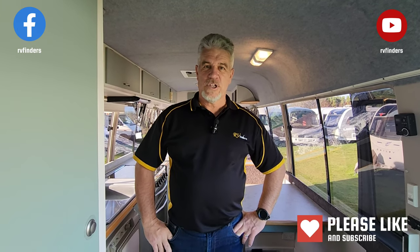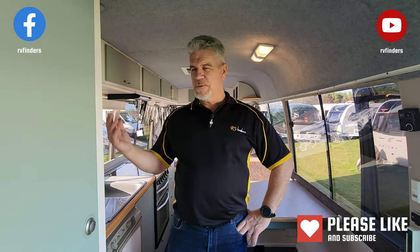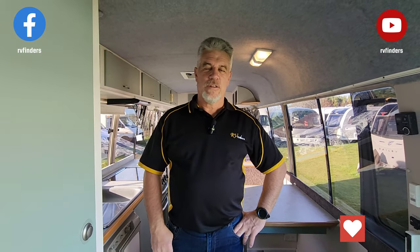Until next time, that's enough from me. Please like and subscribe to the channel — we're looking to grow it and bring you more motorhomes like this, as well as anything to do with motorhoming and caravanning. Thank you so much.